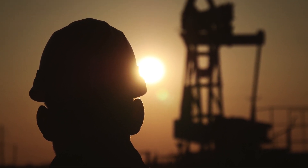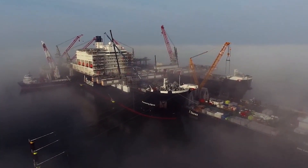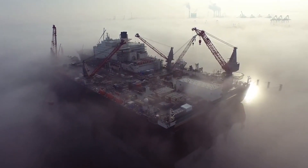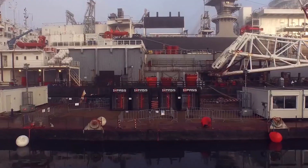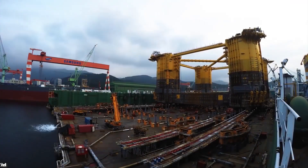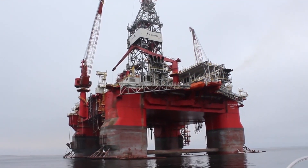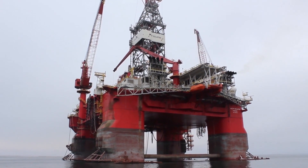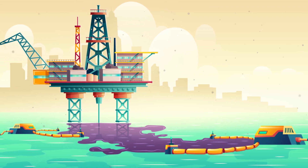Oil platforms are marine constructions used for the exploitation of an oil field. These marine structures, usually made of steel, can be fixed or floating, and include all the equipment necessary for drilling or extracting oil. They are built on land and then towed to the site using powerful tugs made for the high seas. Some floating platforms are designed for great depths that can go beyond 1,000 meters. Each oil field has a lifespan, which means the oil platform will have a lifespan as well.